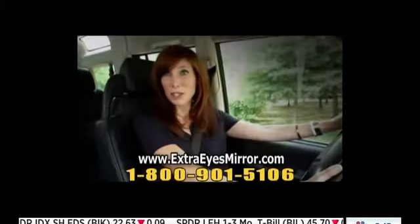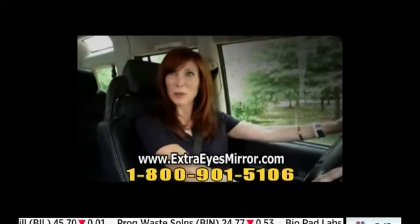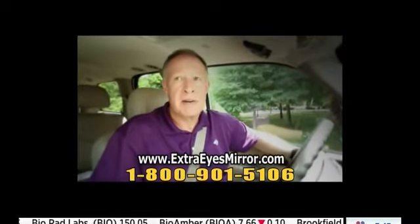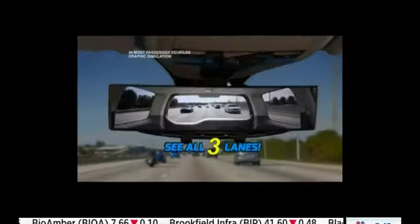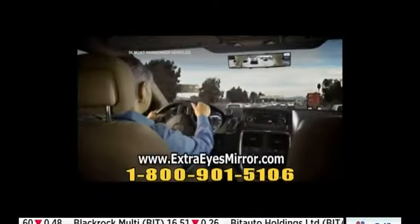Just look at the difference. With the Extra Eyes Mirror, I can see everything that's going on in the back seat while keeping my eyes on the road. Merging onto the interstate used to make me nervous, but with Extra Eyes Mirror, I am much more confident. With Extra Eyes, you can see up to three lanes behind, so virtually nothing will hide.